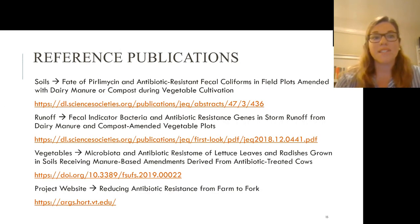To close, we have some publications we're working on. The first is the soils publication from the study I just talked about. We also did an associated runoff study from surface water runoff during storm events from these same plots, and we looked at the vegetables grown in these plots. We also have a study website that looks at each part of the system cycle from farm to fork. Thank you.